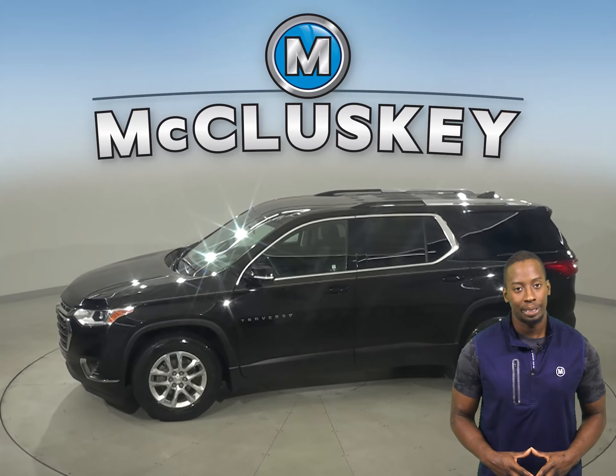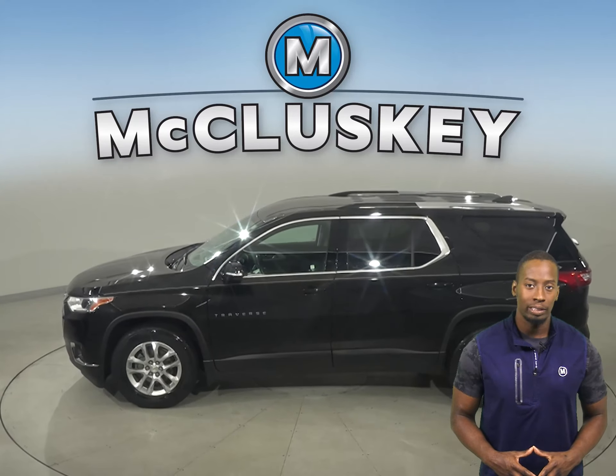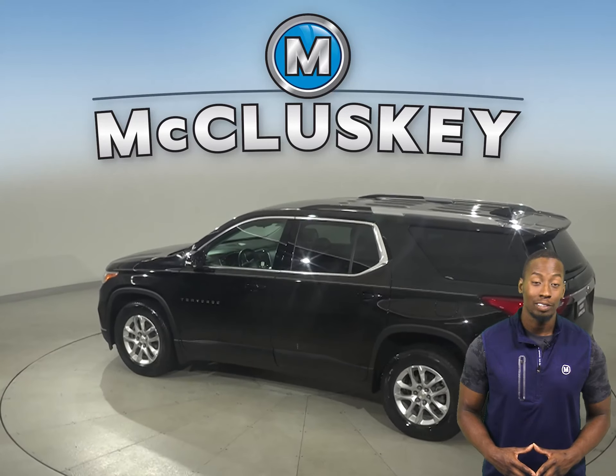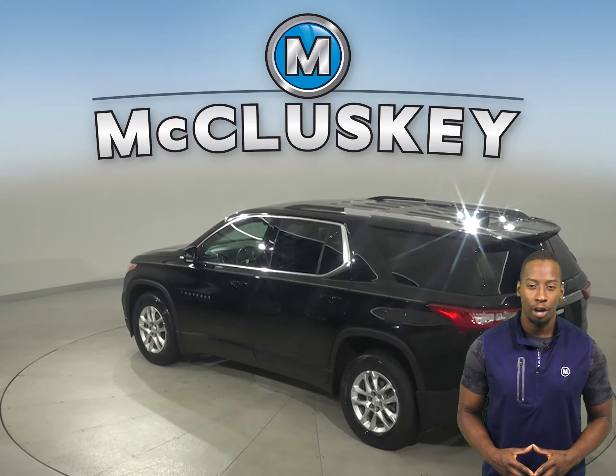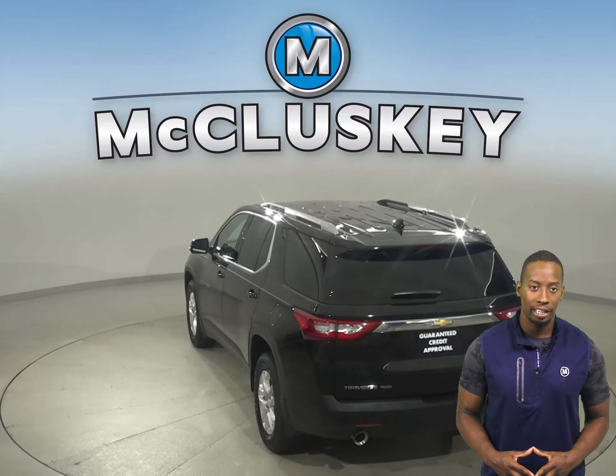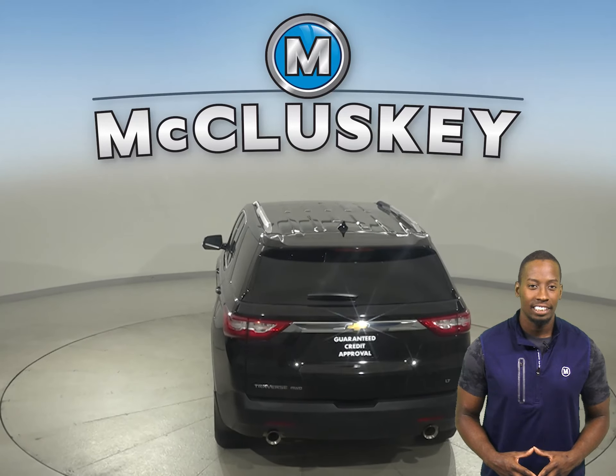There's front and rear climate control to keep everyone satisfied. Other great features include ABS brakes, traction control, remote start, a tow package, and OnStar access. There's also a rear view camera to make parking and reversing safe and simple.